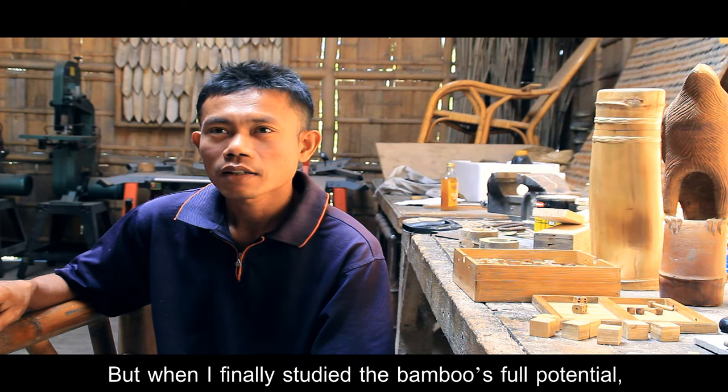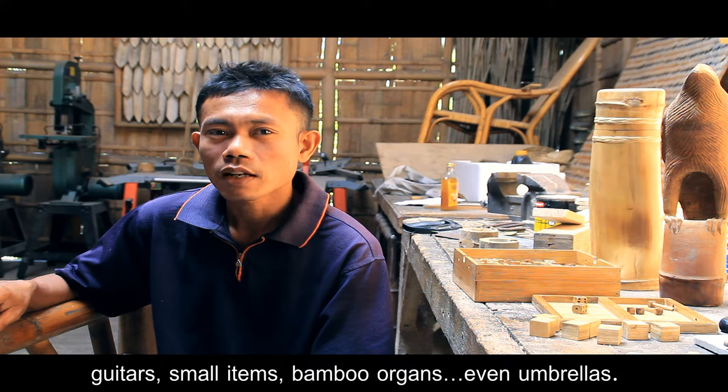When the music plays in the kawayan, you can use the guitar, small items, bamboo organ, ukuleles.